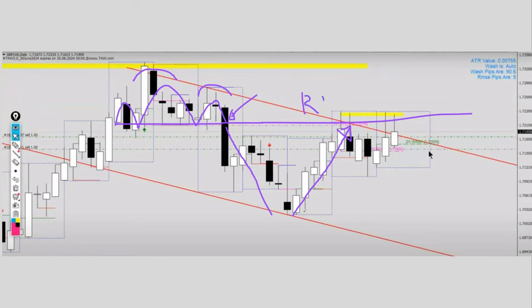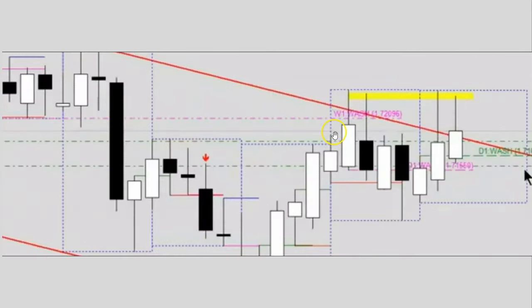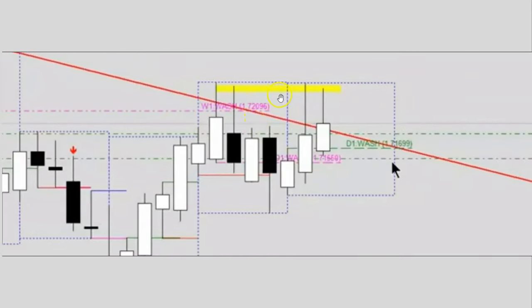Recently, what happened was that price retraced all the way back into this entire zone of support, which has now potentially turned into resistance. If you zoom in to have a better look, you will notice that into this yellow zone of resistance, price kept testing and retesting several times — you can see four large long wicks over here.